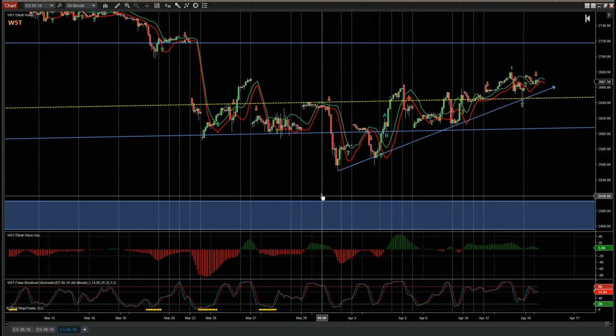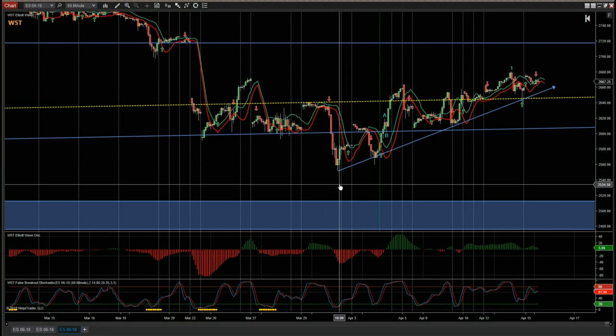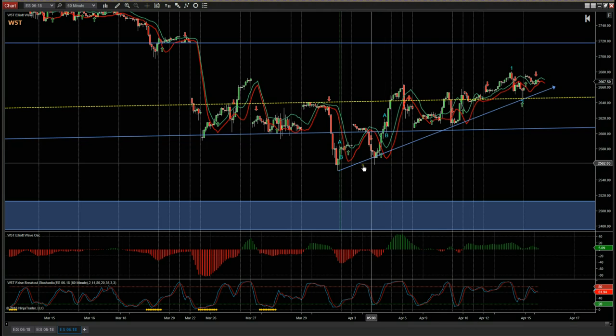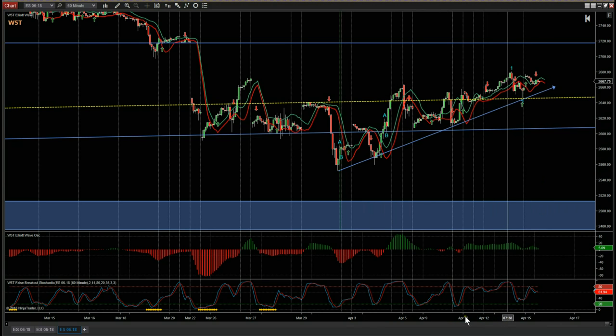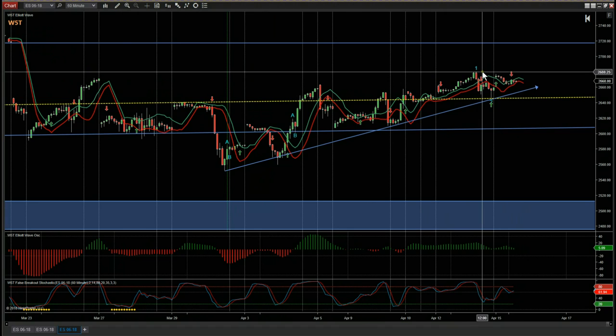At the moment, wave count wise, we are in a bullish trend — we're quite corrective. As you can see, we've had this corrective phase, we've had a wave one and a wave two. So now what we're looking for is to beat this previous wave one high pivot here at around 2618.50. If we can break that, we potentially are on for a wave three.